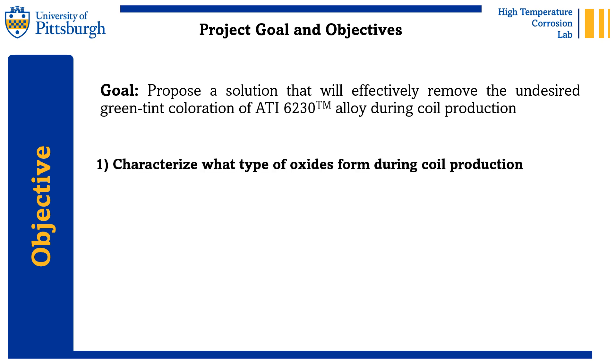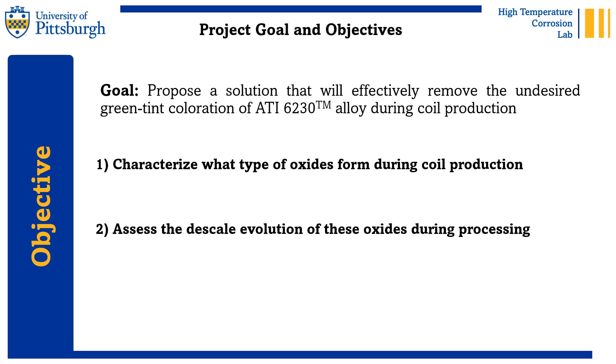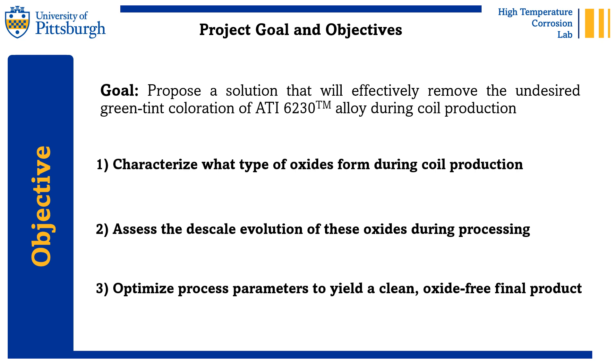To this end, we envision three major objectives. First, we need to identify what type of oxide products yield this green coloring and where in the process they form. Second, we need to evaluate the rate at which these pickling acids can remove the oxide. And lastly, we want to optimize the processing parameters so as to yield a clean, oxide-free coiled product.